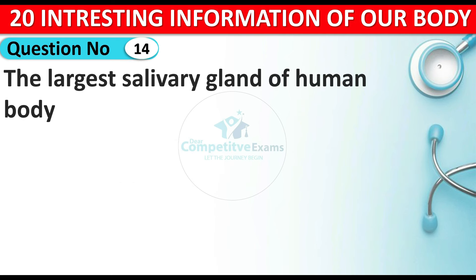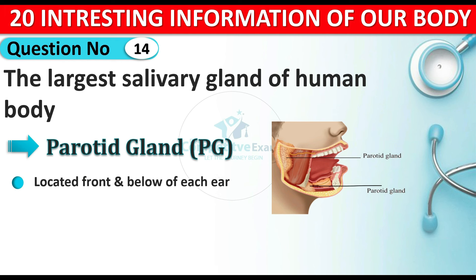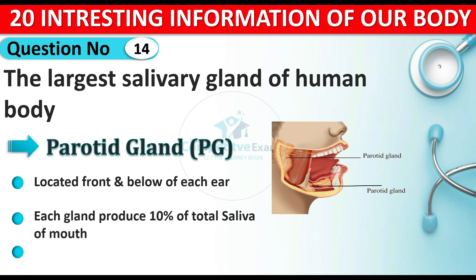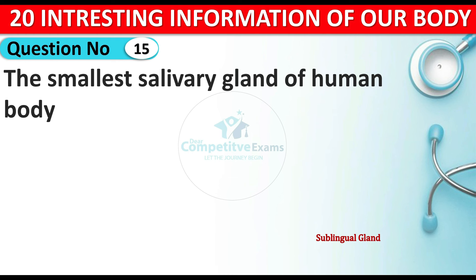Question number fourteen: which is the largest salivary gland of the human body? The answer is the parotid gland. The parotid gland is located in the front and below of each ear. Each gland produces 10 percent of the total saliva our mouth produces every day. It keeps our mouth lubricated, helps digest food, and helps clean the mouth from bacteria.